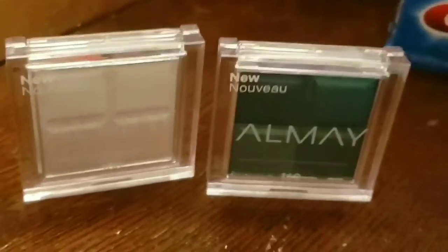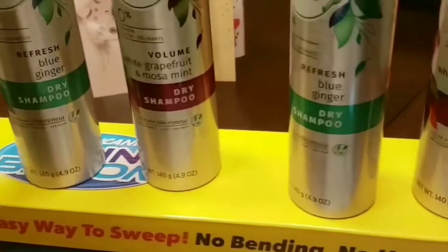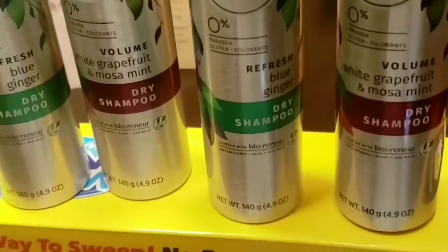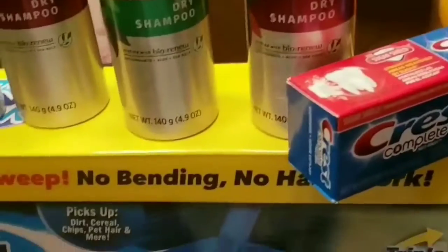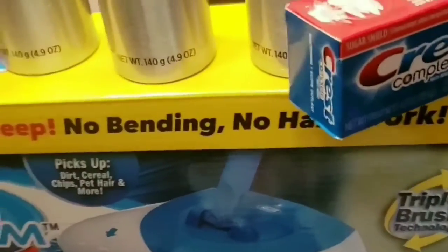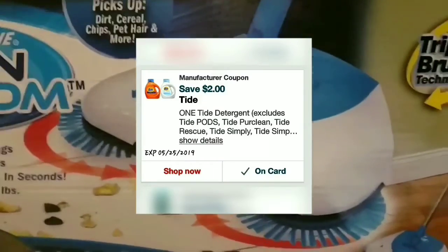The next deal was the P&G deal: spend $30, get $10. I got four Herbal Essences dry shampoos, Tide, and Crest. All the products for that deal came to $30.13 together. I used a $2 off one Tide coupon.